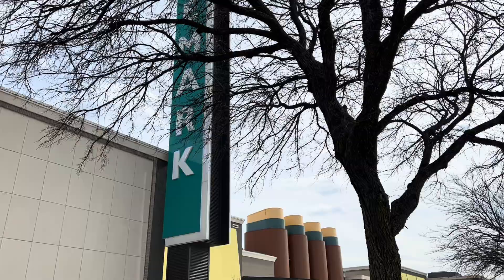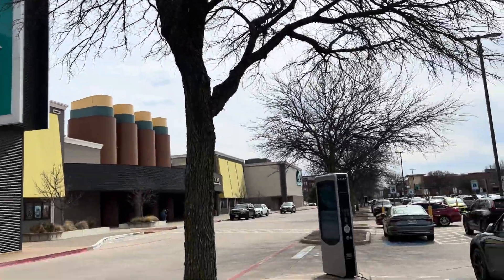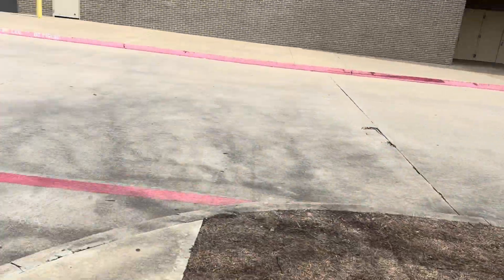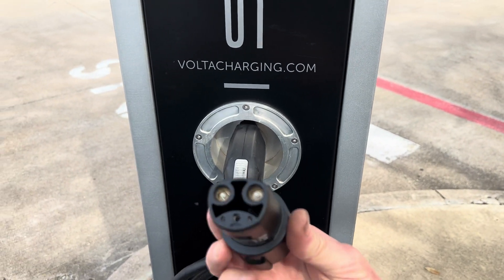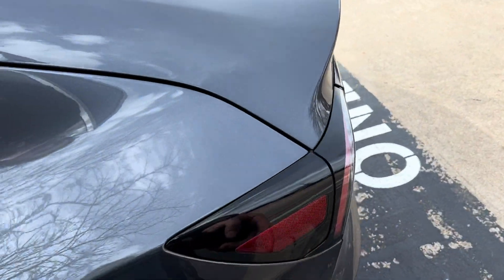Actually, three thousand stations at one thousand locations. This one's at a Cinemark movie theater, and it's a J1772 connector. You can buy this little adapter for your Tesla — there's the Tesla plug.